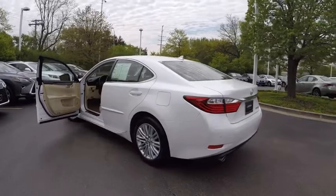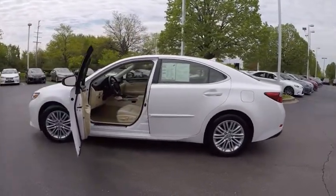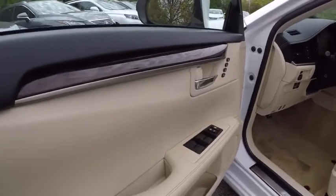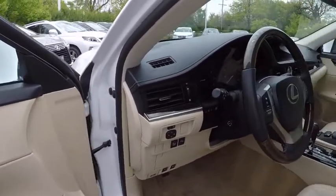This vehicle has less than 30,000 miles. Here are some of this vehicle's great options: stability control, traction control, power steering, cruise control, child safety locks, clock, fog lights, power windows, power door locks, and power brakes.